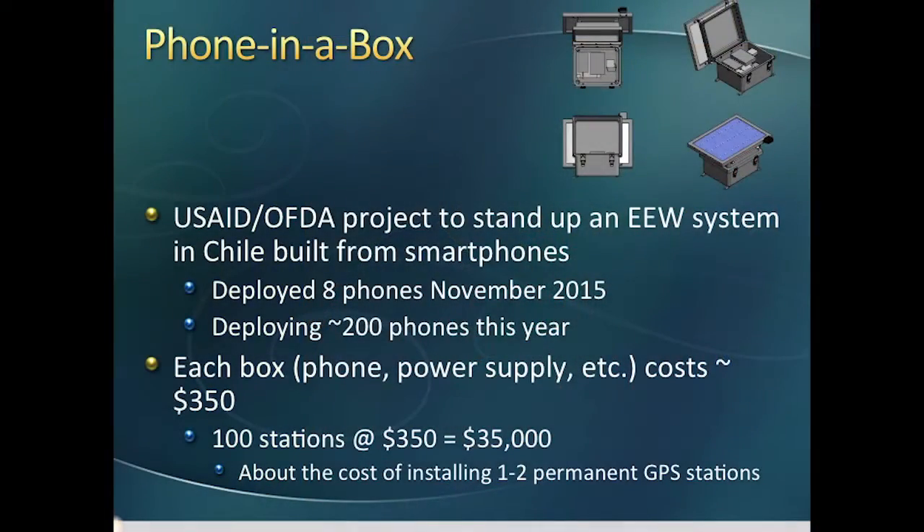The next step is obviously to try and do some early warning with smartphones. We were lucky enough to get funded by USAID's Office of Foreign Disaster Assistance to build an early warning system in Chile built entirely out of smartphones. I like to refer to this project as 'phone in a box' — you take a waterproof box, put a phone inside, add an external GPS chip, a power supply, maybe slap a solar panel on top. The whole thing costs $350, which means you can put out 100 stations for the same cost as installing one to two permanent GPS stations.